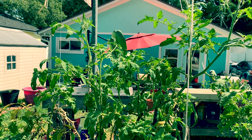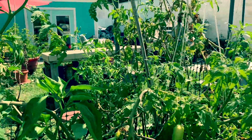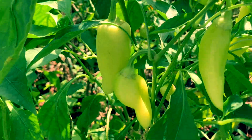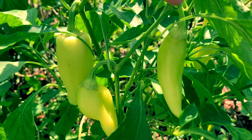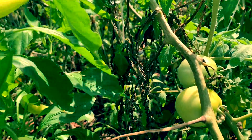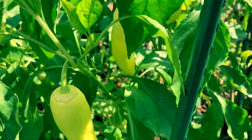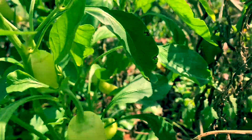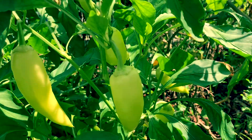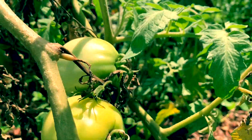I planted them in February of this year and I already harvested a bunch of tomatoes. Look at my banana peppers — this one plant has a bunch; I might have 10 banana peppers on this one plant. They're just hanging all over the place, and then I have some more tomatoes in here too.